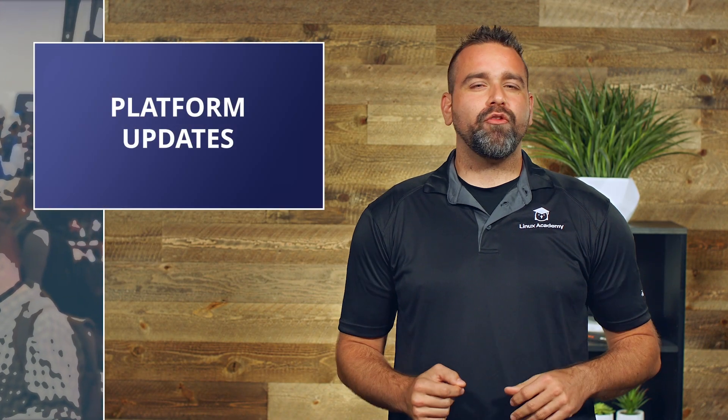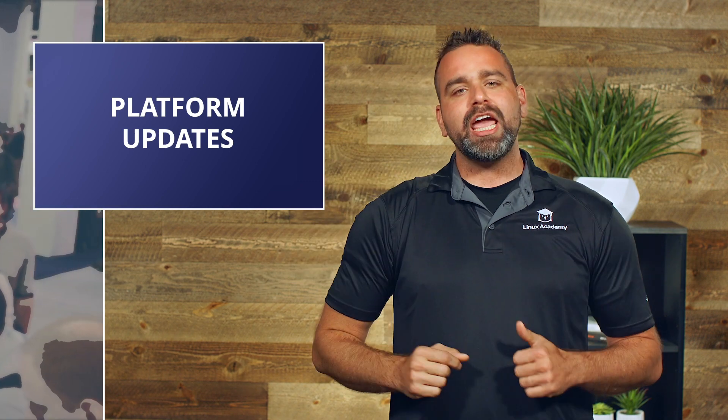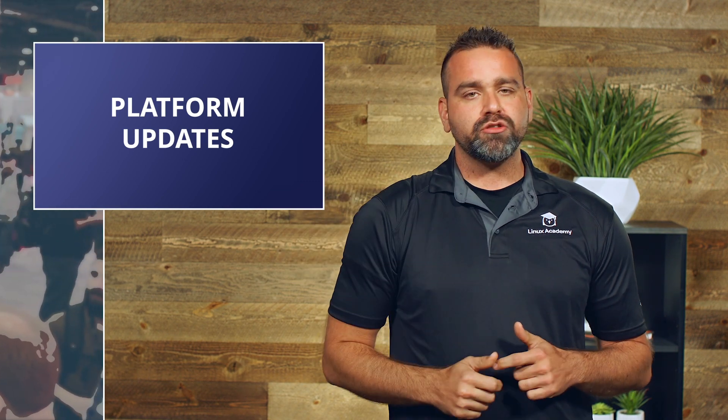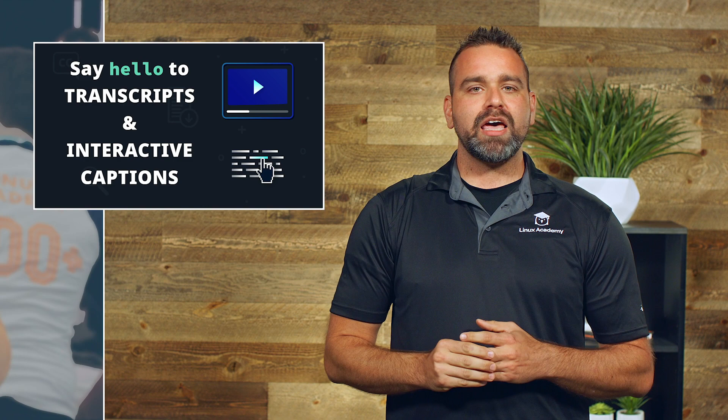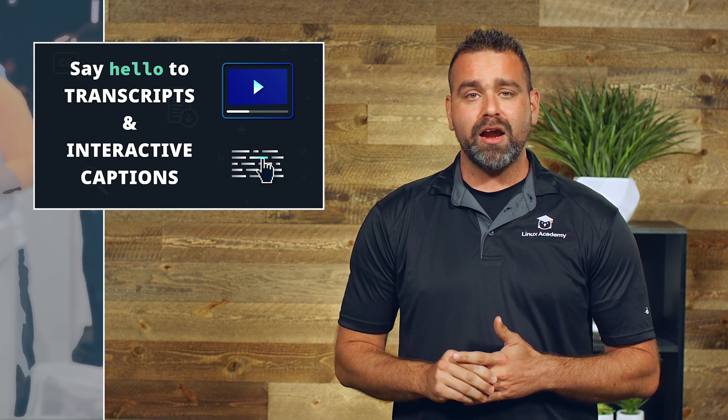We've had some significant platform updates added over the past 30 days. We will have all 180-plus courses with transcript support by August 7th, and all new courses after that will have transcript support and closed caption support out of the box.